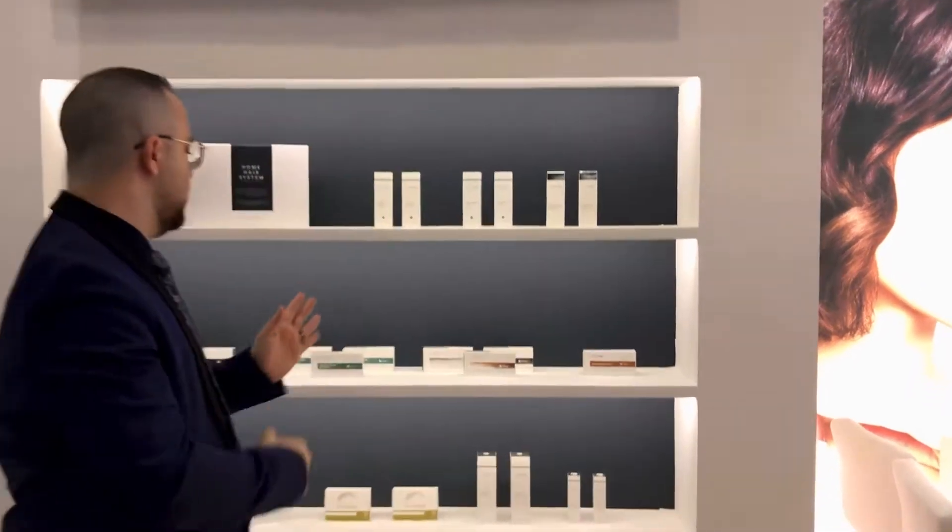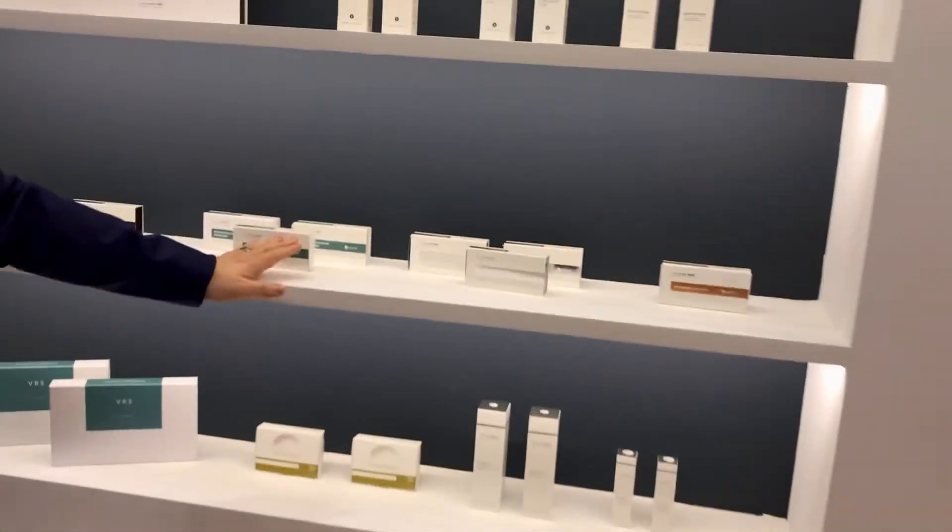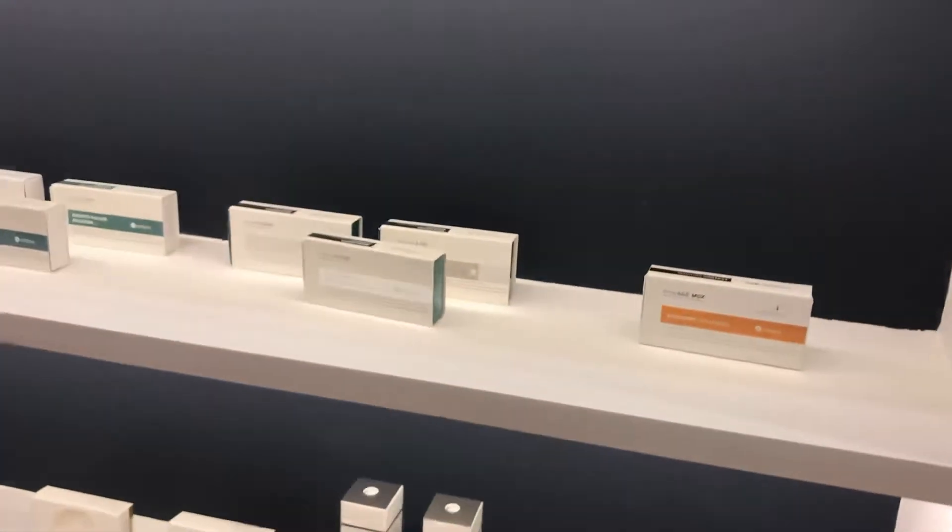We have three kinds of the product. As you see, we have the anti-aging one, we have the brightening, and we have for hair loss.